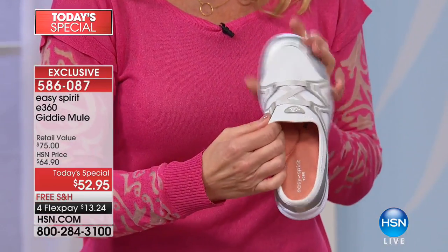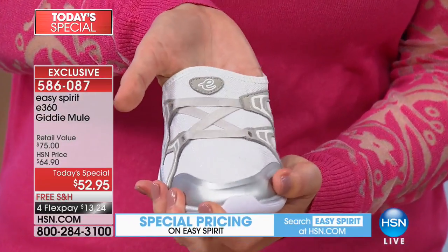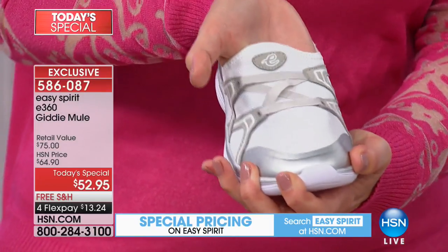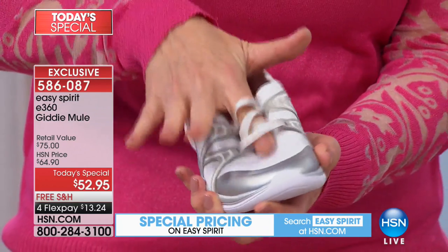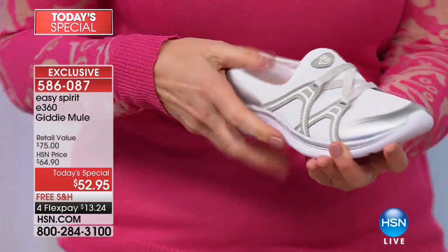Part of that too is getting adjustability in the shoe. Look at this great air mesh fabric on the upper — when you press on it with your fingers, if you have any issues with your toes, maybe a hammer toe or a bunion, it gives you that stretch where you need it. Also, with these great elastic straps, they look like a great fashion detail, but that's also adjustability and customization of the shoe.